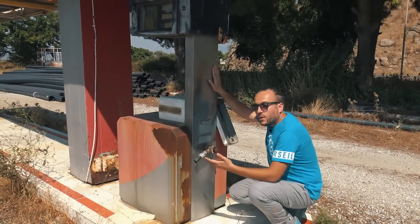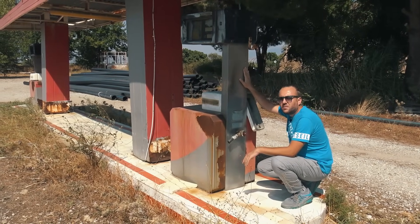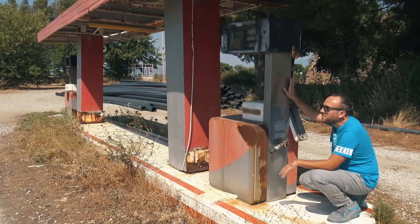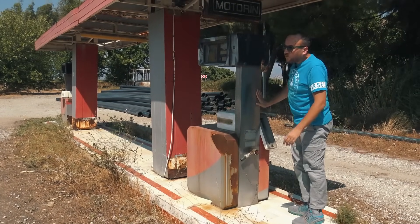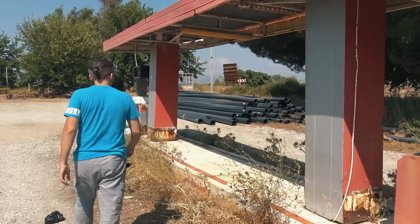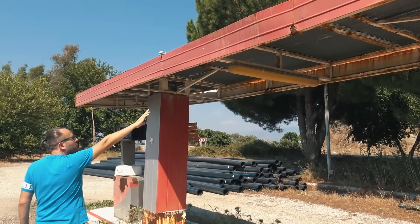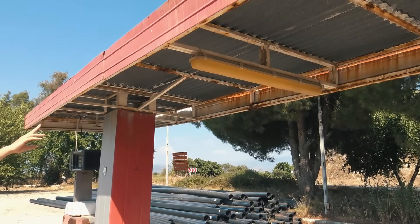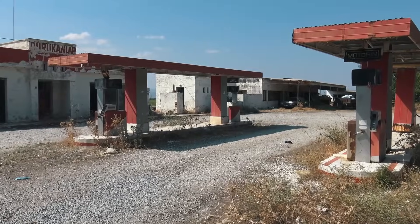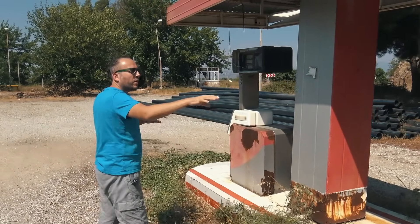1990 yılında bunu buraya kurdular. O yıllarda bolca araba var mıydı? Yoktu. Bir de burası köy bölgesi, bolca traktör vardı burada. Artık günde kaç tane traktör gelecek, kaç tane mazot alacak buradan. Çok enteresan. Şöyle burada bir pompamız daha var. Bakın aydınlatma ışıkları bu şekildeymiş. Gece bunlar yanıyordu, burayı bu şekilde aydınlatıyorlardı. Günümüzde koca bir tavan var, tavanın her yerinde spot ışıklar var ve komple aydınlatıyor. Ama o zamanlar sadece pompaların üzerinde bir floresanla bu bölgeyi aydınlatmak yeterli oluyormuş.